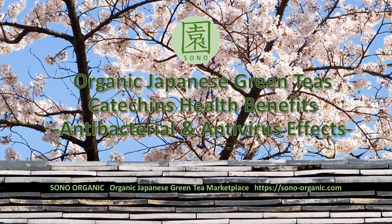All data and experiments quoted in this video are by Japanese researchers for Japanese green teas.